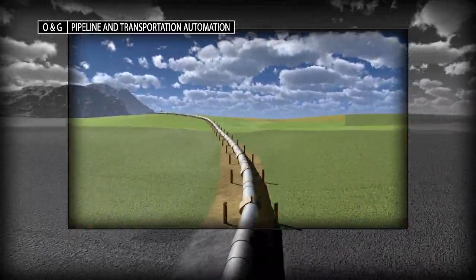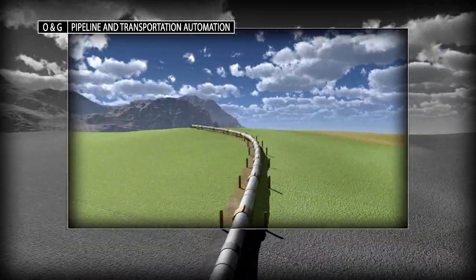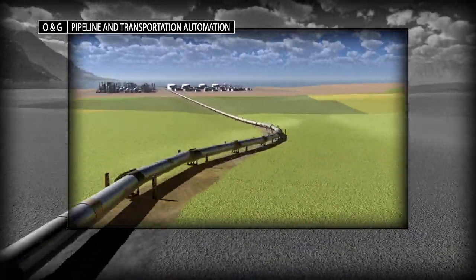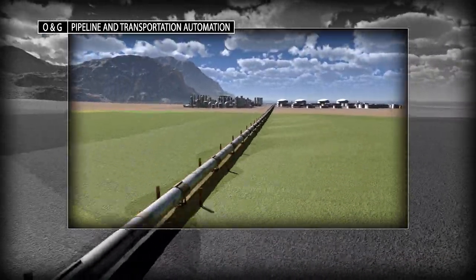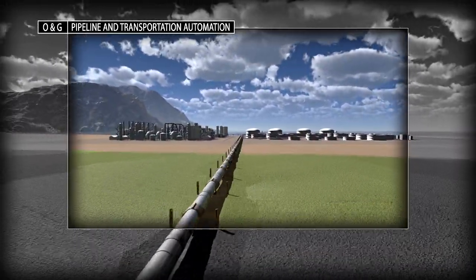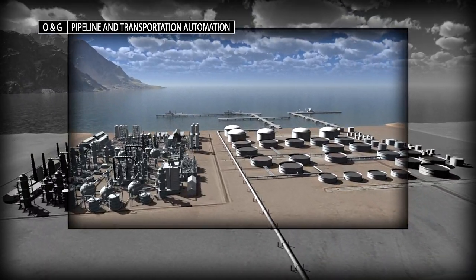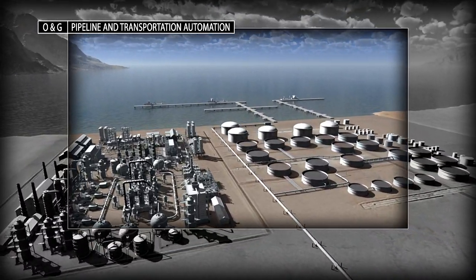The protection of personnel, processes and the surrounding environment remains a significant part of any pipeline and transportation automation strategy. You can count on Rockwell Automation to provide unique safety, process and control solutions for effective pipeline management.